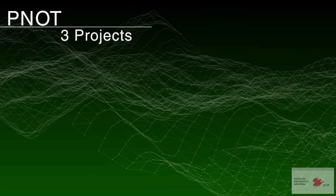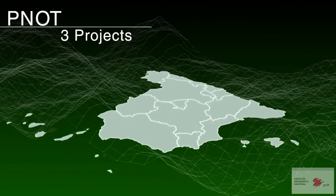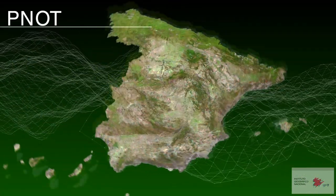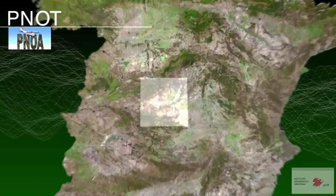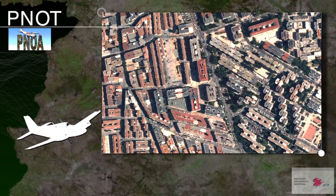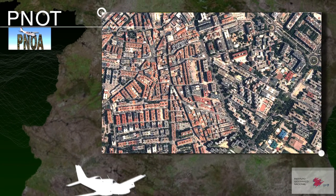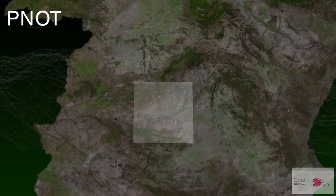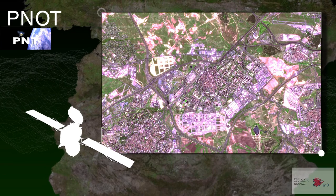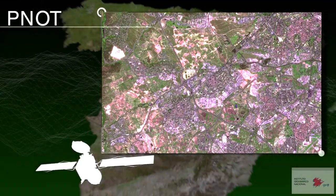The PNOT is comprised of three big nationwide projects: the National Plan for Aerial Orthophotography, which coordinates the acquisition of aerial images and digital models of the land; and the National Plan for Remote Sensing, which coordinates Earth observation satellite image coverage.